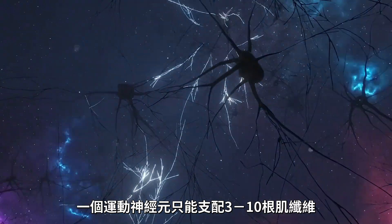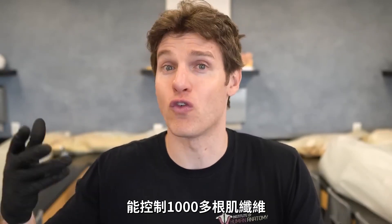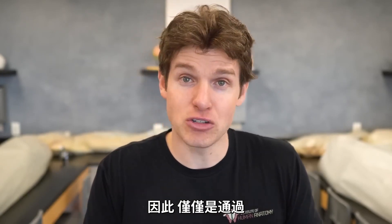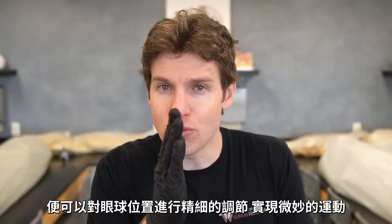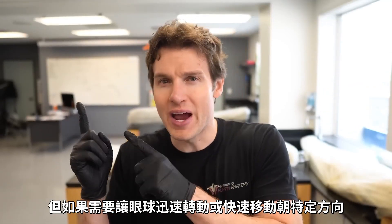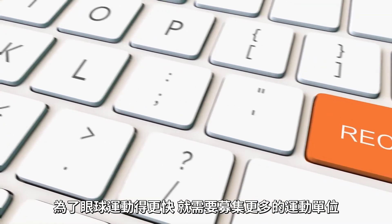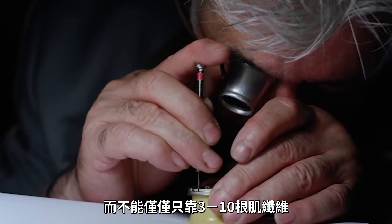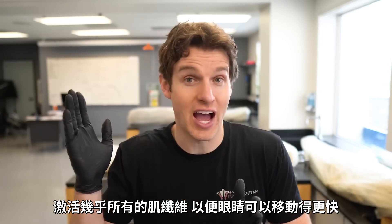Instead, we break up the muscles into multiple motor units. The extraocular muscles have very small motor units — one motor neuron controlling only three to ten muscle fibers. Compare that to the biceps, where one motor neuron can control over a thousand muscle fibers. So if I can engage only three to ten muscle fibers in these extraocular muscles, I can get that fine motor control and those subtle adjustments in eye position. But if I want to move my eye quickly, I simply recruit more motor units, engaging nearly all the muscle fibers to move the eye as fast as possible.